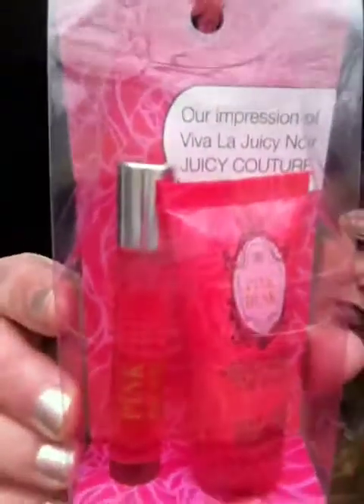The first things I got were some of these perfume sets that everyone's been hauling. I got them for some stocking stuffers — I got the Bombshell by Victoria's Secret, the Juicy Couture, another Victoria's Secret, and a Coach one. So I picked those up.